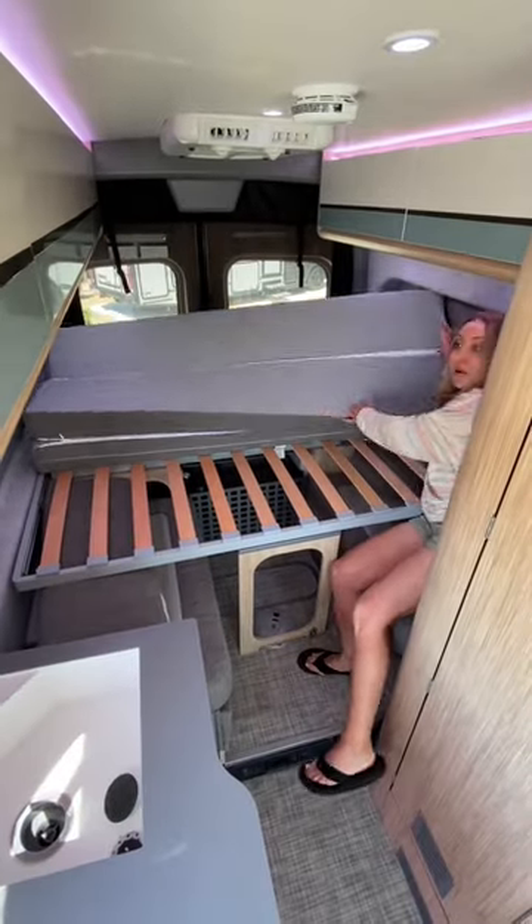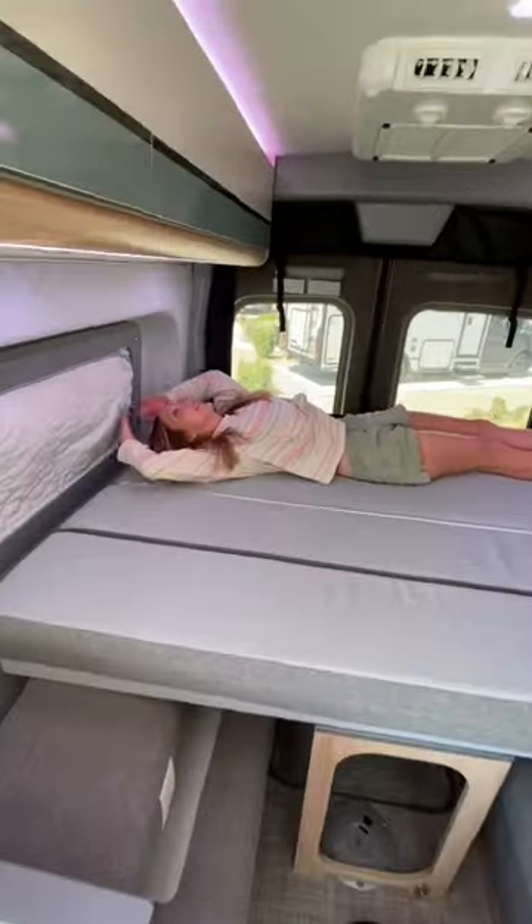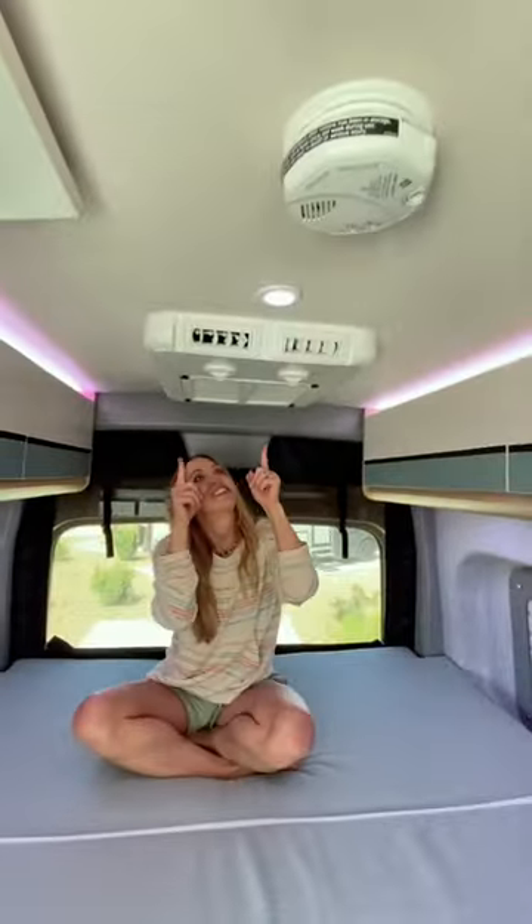There are lots of unusual things in this van, like the 48-volt AC, which is super quiet and we wish we had it in our own RV.